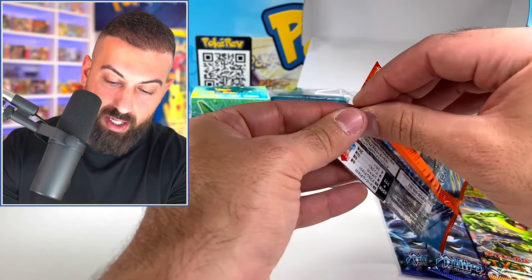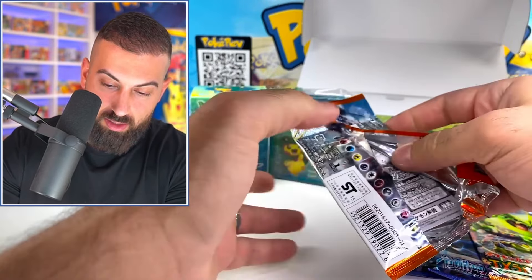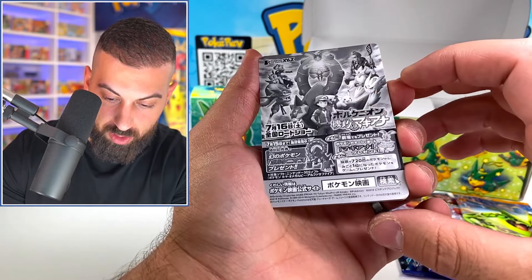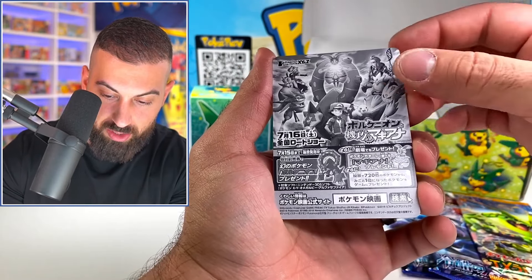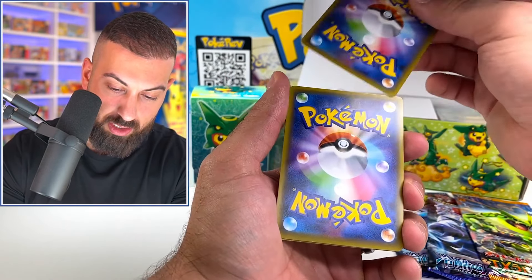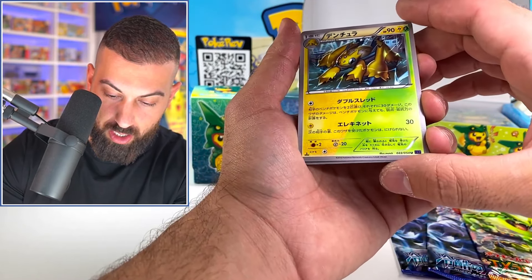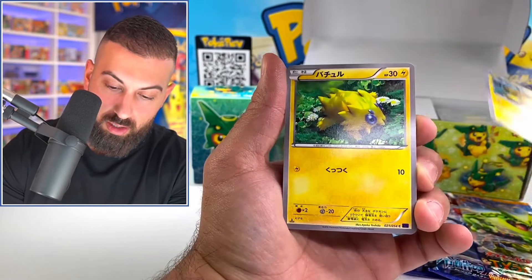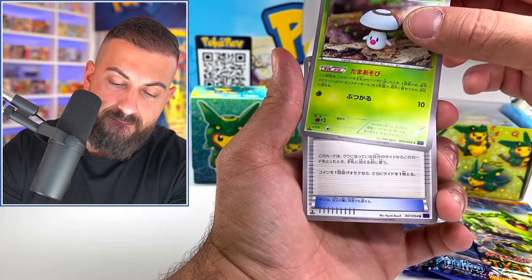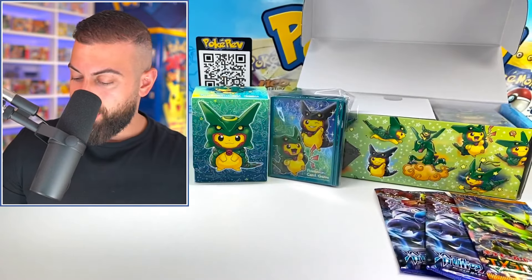Moving on to the next booster pack. Wait — do you actually have Ash on the back of these? Okay, one from the front. It's an uncommon — we got a Joltick. Nothing major in that one.